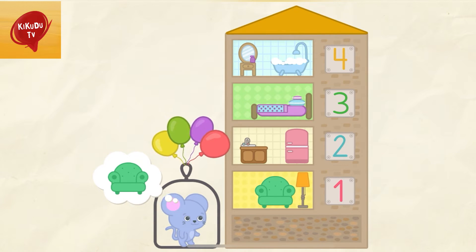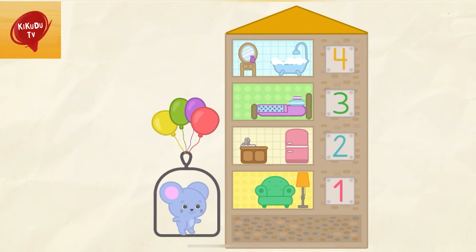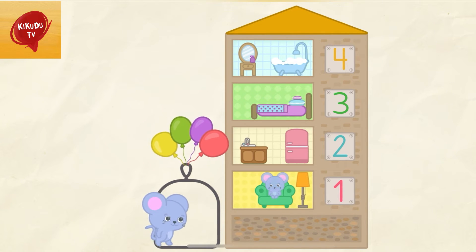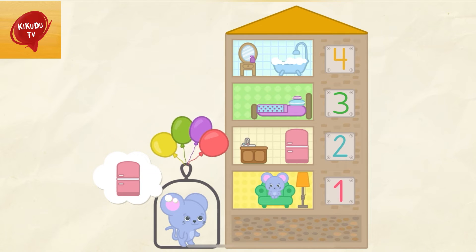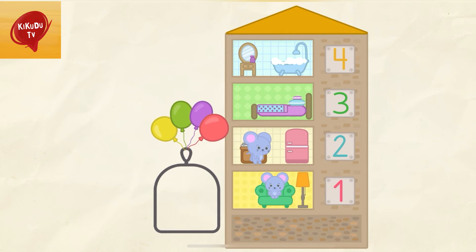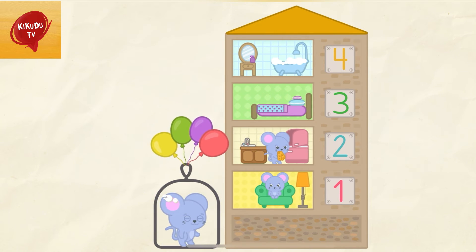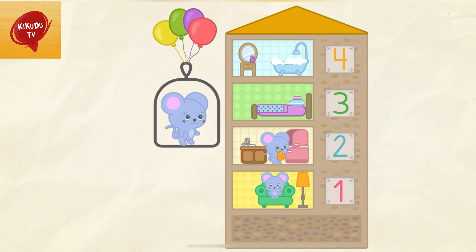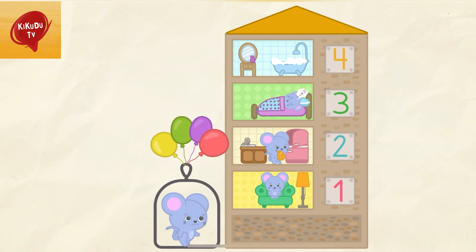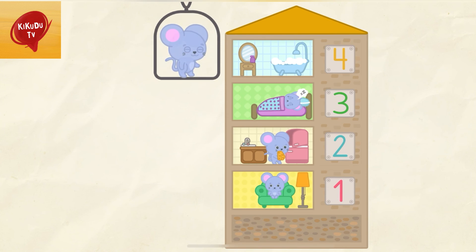Help the mice to get home. 1 — Great! 2 — Perfect! 3. That's it! 4 — Well done!